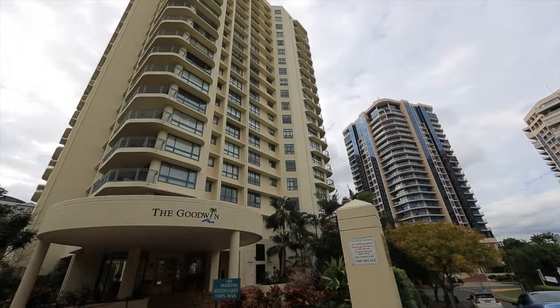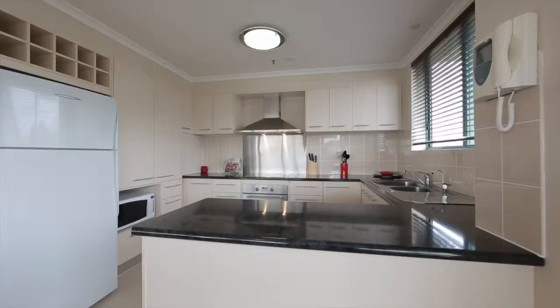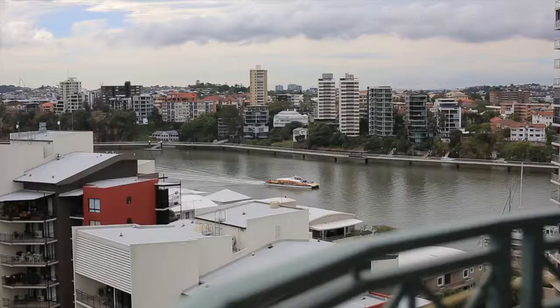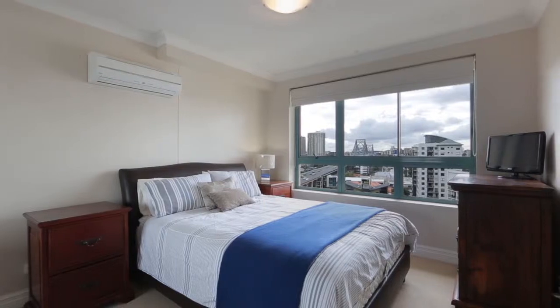A spectacular location close to the CBD is just part of what this fully renovated apartment has to offer. The generous floor plan takes in uninterrupted views of the Brisbane CBD, the Story Bridge and the sparkling waterway from every room.